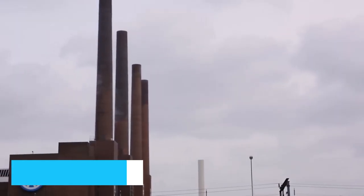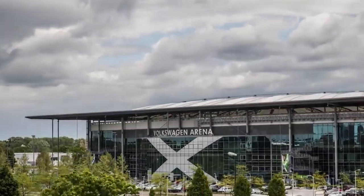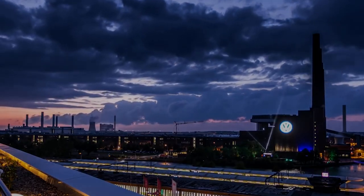Claiming our bronze medal at number 3 is the Volkswagen Arena Park. This sprawling green oasis is where sports meets serenity. Whether you're a football enthusiast or simply seeking a peaceful retreat, the park's harmonious blend of lush fields and open spaces provides the perfect backdrop for relaxation and leisure.